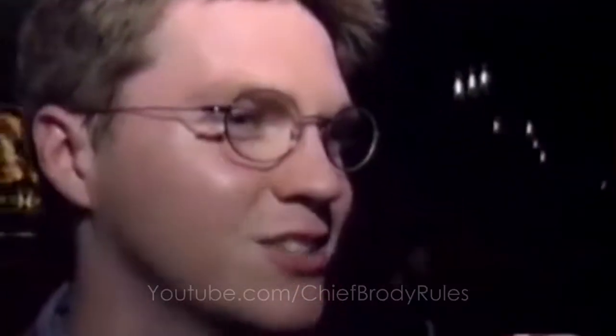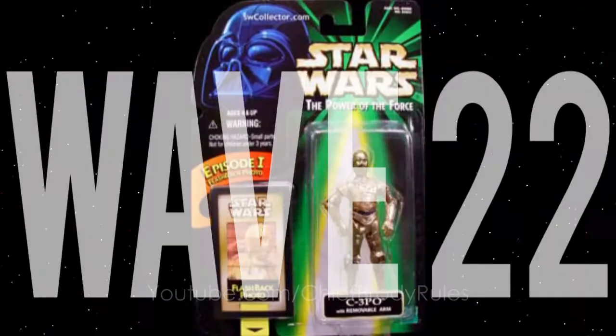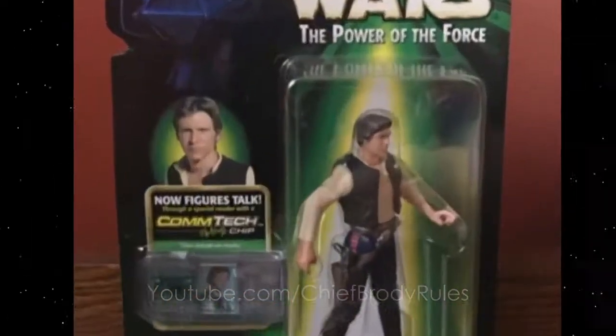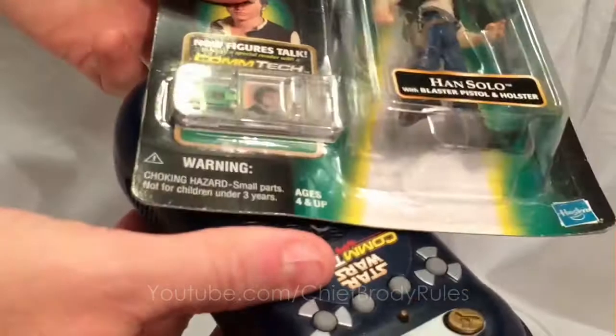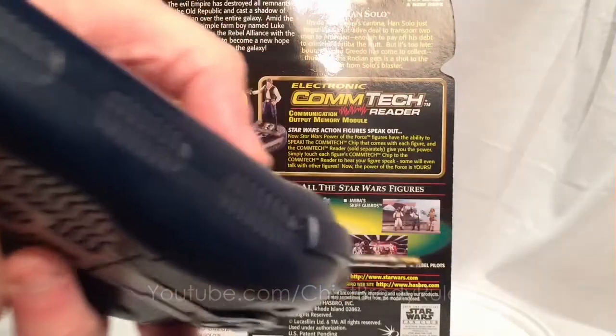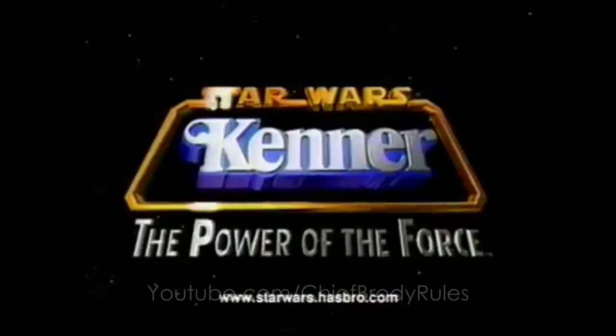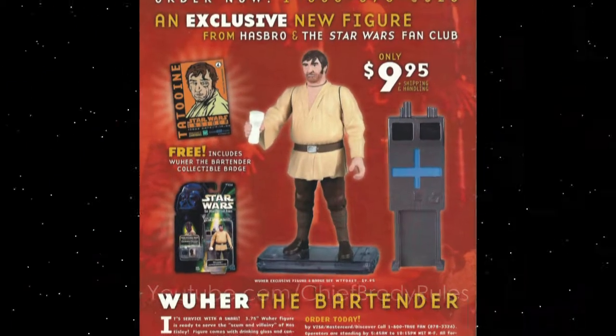Phantom Menace takes the spotlight. The Power of the Force releases Waves 22, 23, and 24. They are more movie-accurate with new contact technology that plays out fan-favorite dialogue. The Power of the Force toy line ends in 2000 with Wave 25: Princess Leia and two newcomers — Admiral Motti and an exclusive Wuher figure. Wuher was never made before or since.